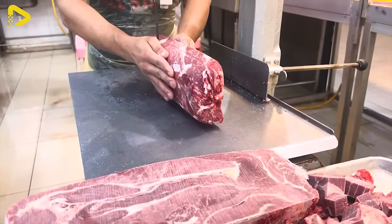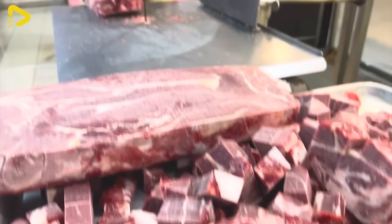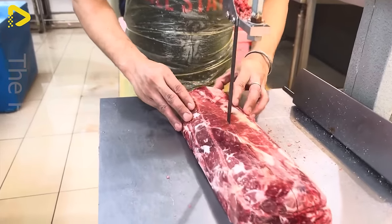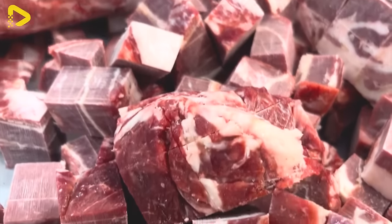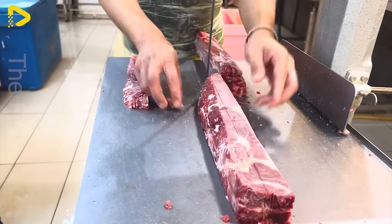A meat cutting machine is an indispensable tool in the food industry, slicing meat into various sizes and shapes. With its sharp blade and efficient operation, the meat cutting machine ensures quality products and saves time for restaurants and food processing plants.